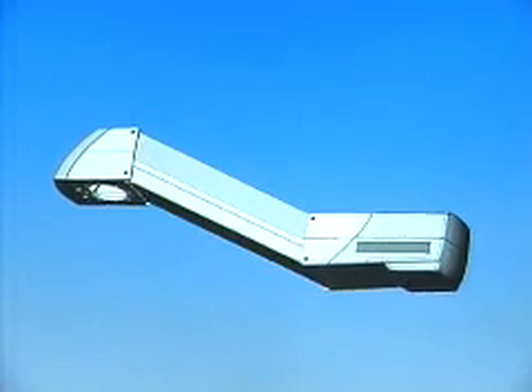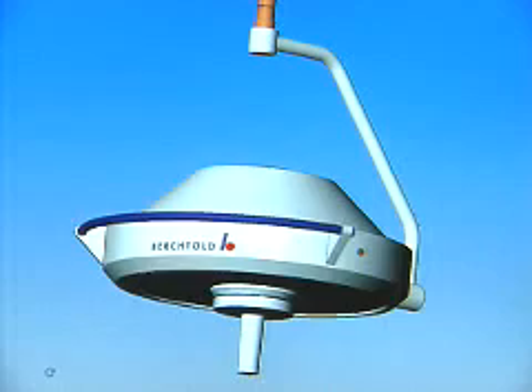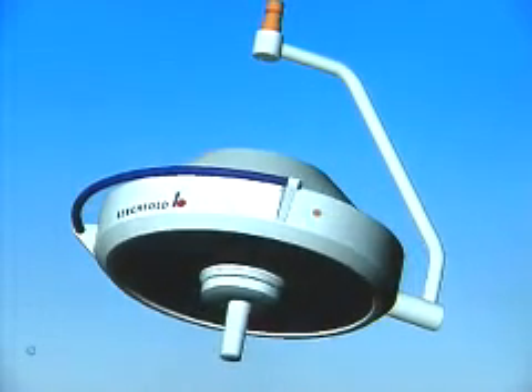No two SuperSuites are ever the same — there's always things that are unique to the customer. So our sales consultants gather the information and then enter them into a configurator program, which captures all the various information and answers to questions of how that light or boom or table needs to be configured.